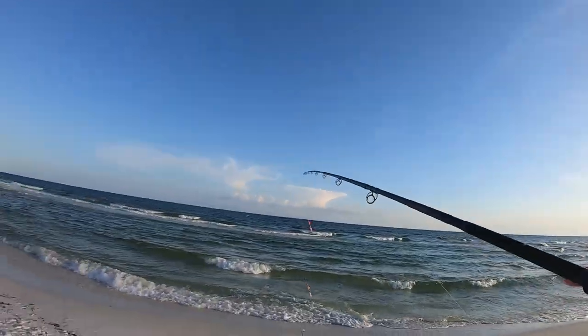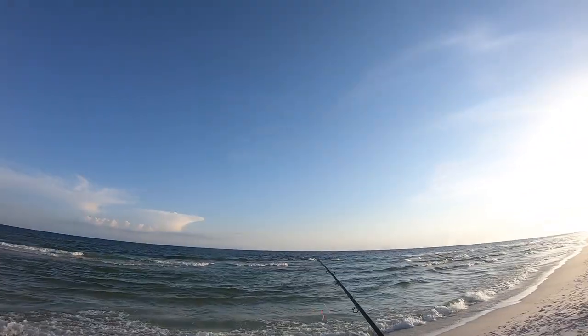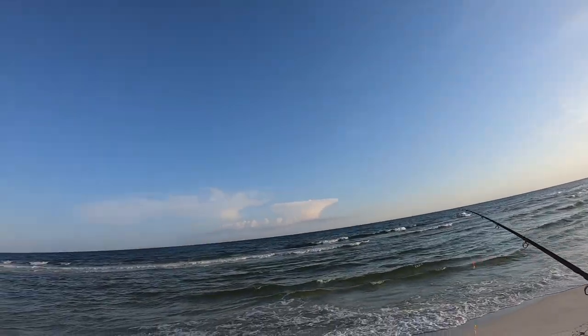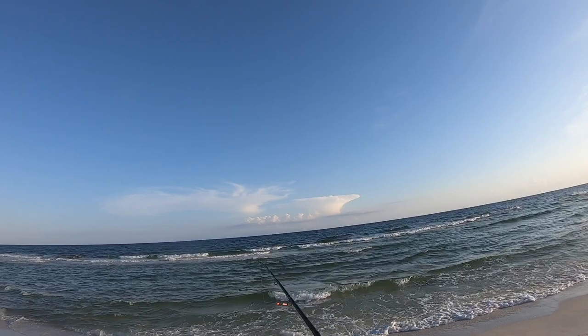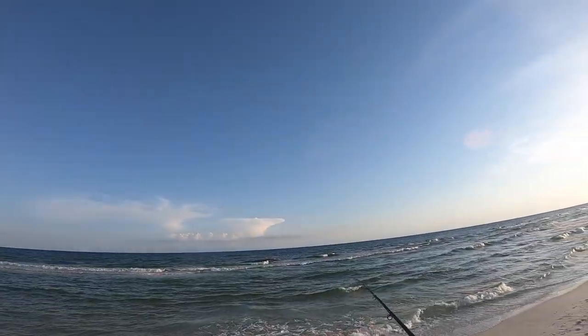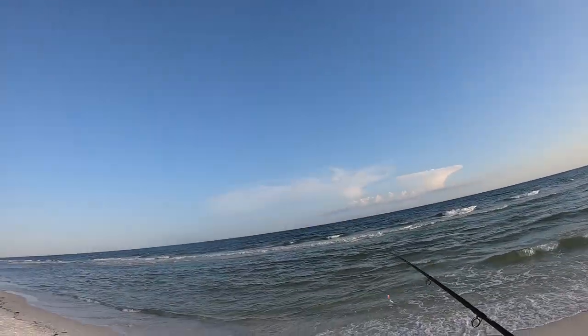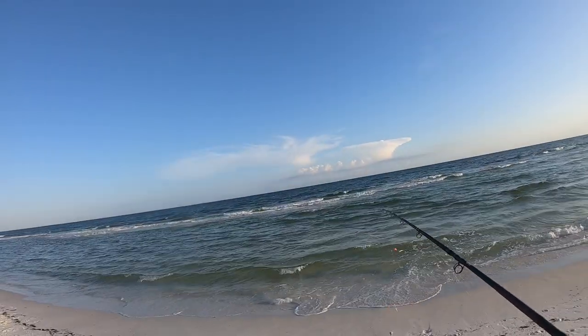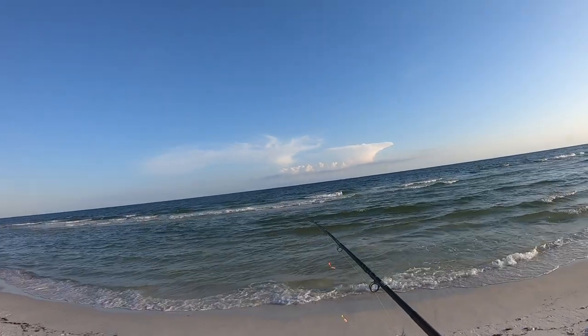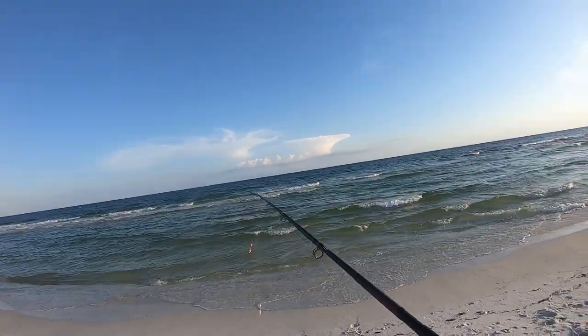I'm going to cast this out there. The only structure out here are these sandbars, right where the waves are breaking. The way Pompano work is they just go up and down these sandbars all day looking for sand fleas and stuff coming over the top of them. So we're going to put these just on the other side of that sandbar — that way when they come by looking for stuff, they'll see these and hit them.